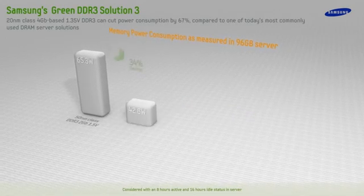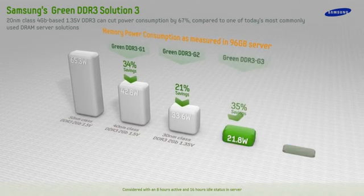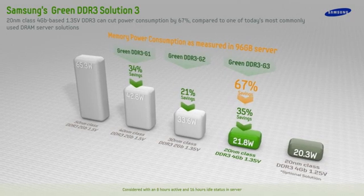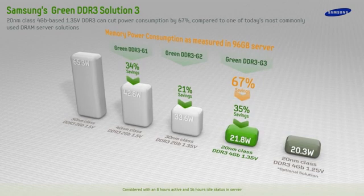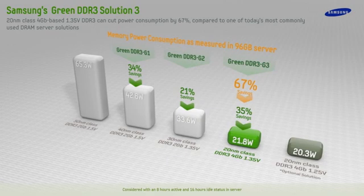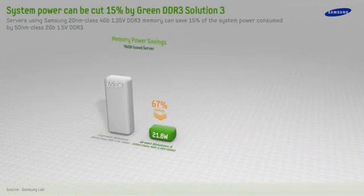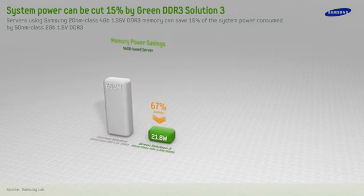Samsung's 20 nanometer class, 4 gigabit, 1.35 volt DDR3 can cut power consumption by 67% compared to 50 nanometer class, 2 gigabit, 1.5 volt DDR3. Measurements show that 96 gigabytes of memory in a server built with Samsung's first generation DDR3 consumes about 65.3 watts, whereas the same configuration with Samsung's Green DDR3 Solution 3 consumes only 21.8 watts.